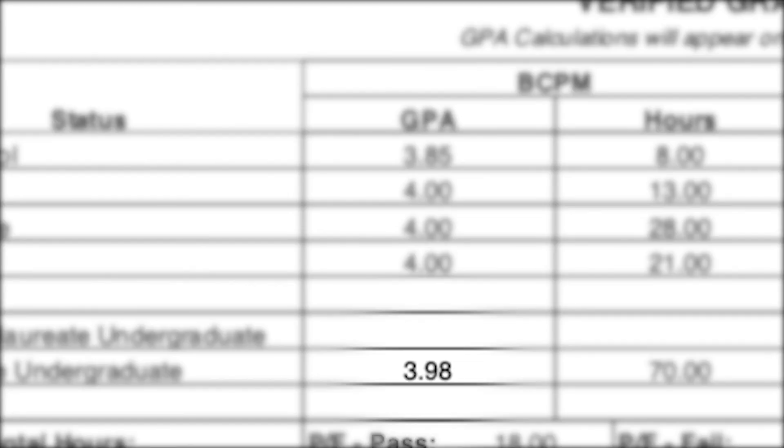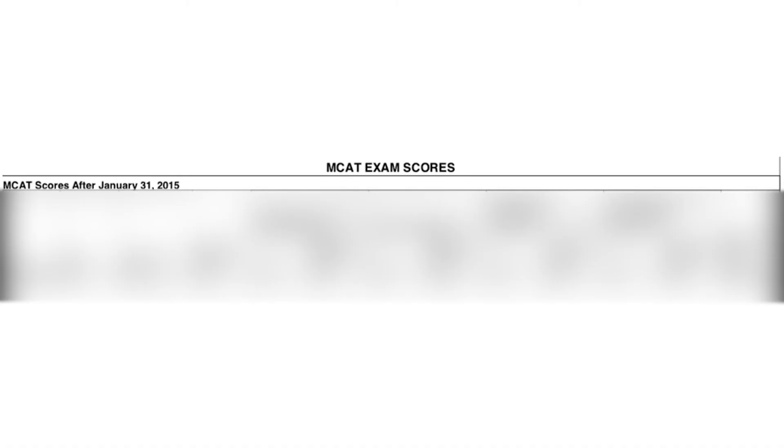My GPA showed up as a 3.98 for my science GPA and a 3.97 for my overall GPA. Then it goes on to your MCAT scores. I took the MCAT one time, in January of my junior year. My scores are on here — I'm not going to release my exact scores right now. If you take it multiple times, all scores will show up on there as well.